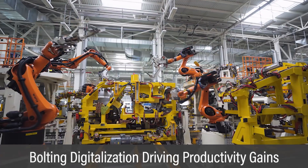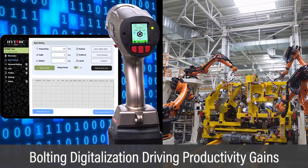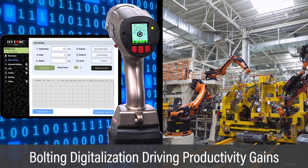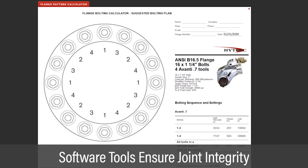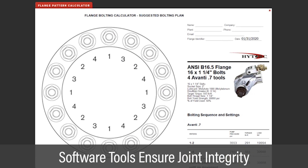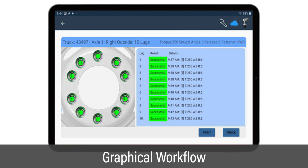Companies pursuing Industry 4.0 are now using HITORQ bolting digitalization to drive productivity gains. Software engineering tools simplify ASME bolting sequences while building joint integrity into the process. Graphical apps provide preloaded instructions to guide operators through complex bolting sequences.